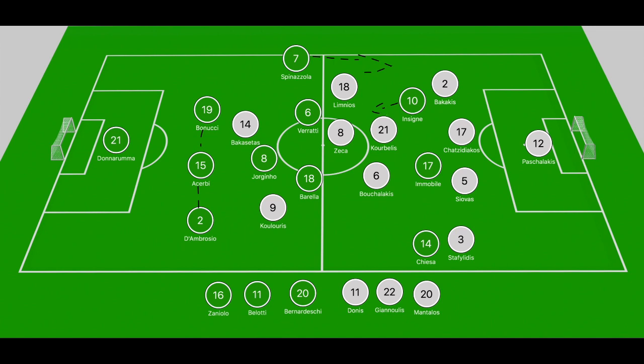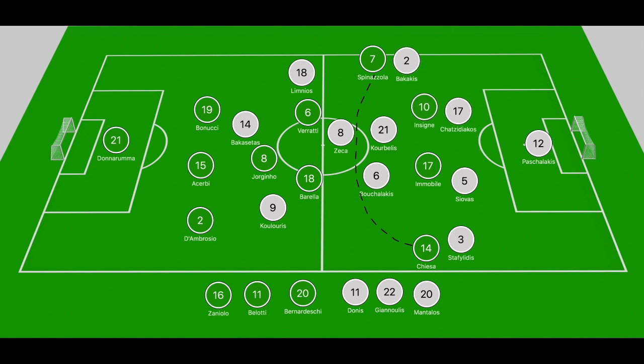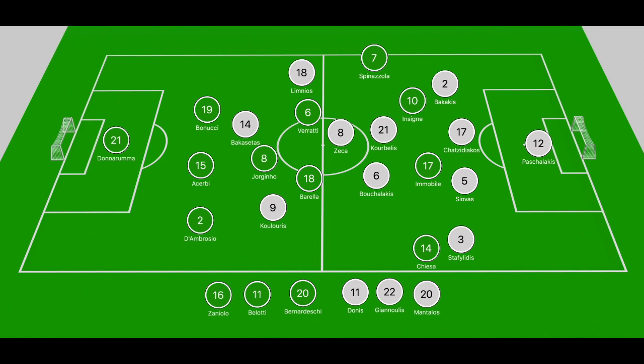On the ball, Italy shifted into a back three with D'Ambrosio in line with Acerbi and Bonucci, allowing Spinazzola space to adopt width on the left-hand side. That was because Insigne was taking up narrow positions ahead of Bakakis and trying to shift into the space near Chazidiakos. Bakakis often stepped to him and Spinazzola was tasked with pushing out wide, making it easier for Limnios to close off the blocking lane to Spinazzola.